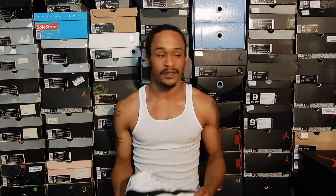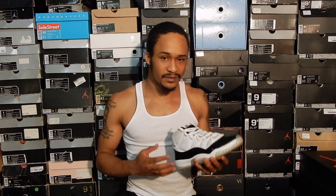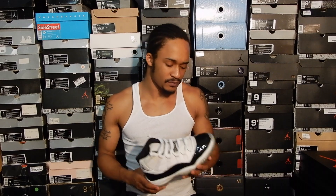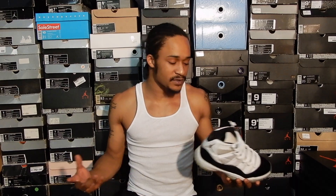So before there was StockX and Goat and all that, there was Soul Collector, and I used to get a lot of my sneakers from Soul Collector. I purchased these through Soul Collector around 2009 or 2010. I'm scrolling on Soul Collector just looking through listings — I don't remember if I was looking for anything specific or just browsing — and I find a pair of D&P 11s in what looked like good condition based off the thumbnail.